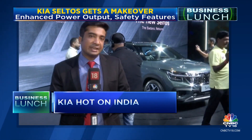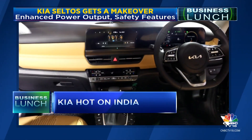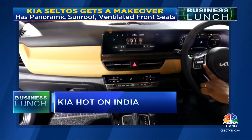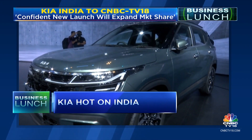However, there are challenges like inflation and high interest rates that the company needs to tackle. The interiors have also been given an upgrade — from a fully digital cockpit to two 10.25-inch screens for the instrument console and infotainment system, a panoramic sunroof, and ventilated front seats.